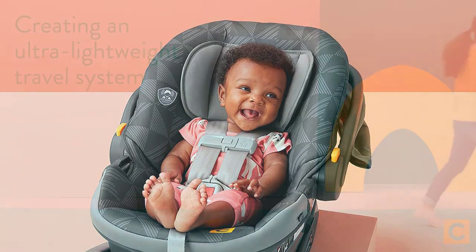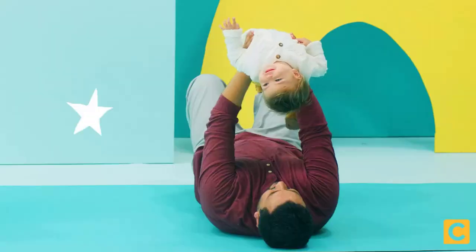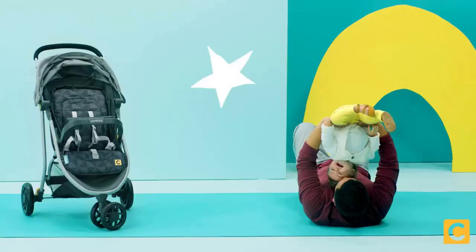Overall, the Century Stroll on 3-Wheel 2-in-1 Lightweight Travel System is a great choice for parents looking for an affordable and practical travel system that doesn't sacrifice quality or safety.